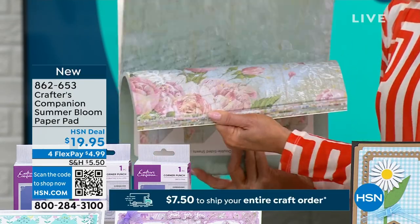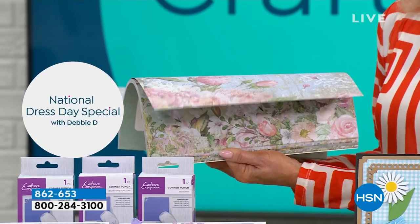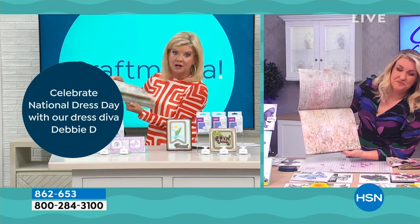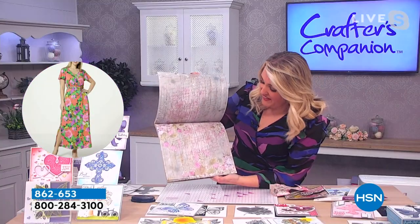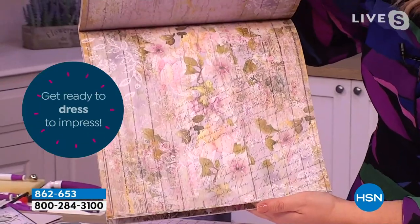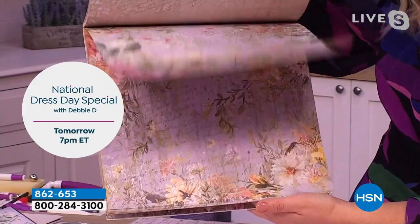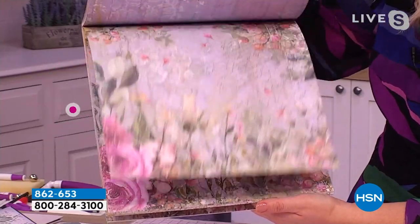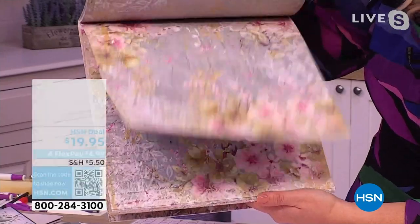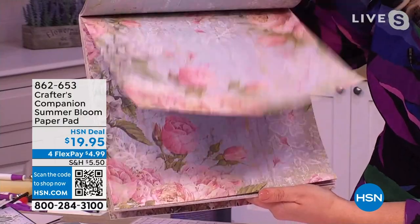This is just a quick special because we don't have many of these. Talk about the perfect season right now — I want wallpaper made out of every single one of these beautiful designs. Our pads are usually $24.99 or $29.99 for this sort of size and weight of cardstock, and you are getting this on a special deal today at $19.95.